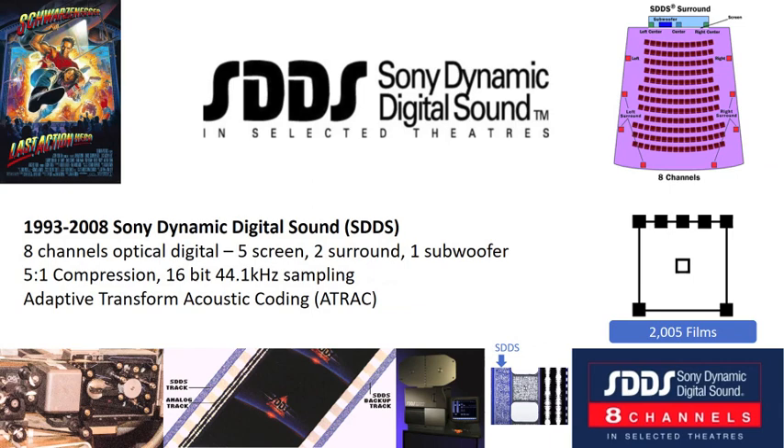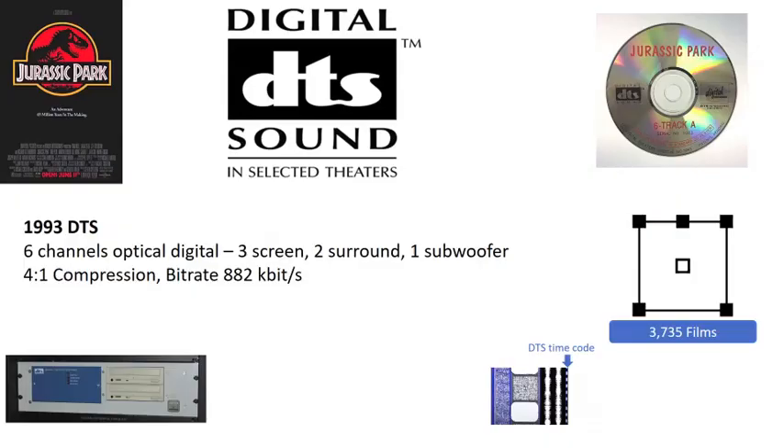In 1993, Dolby would see competition from DTS and Sony in the digital domain. All three digital sound formats are supported by a single film reel, which also has a backup analog optical print, keeping distribution costs low. The Dolby Digital print occupies the space between the sprocket holes. Sony's entry was called SDDS — Sony Dynamic Digital Sound — which reintroduced the five-channel front stage, had a 5-to-1 compression ratio, and sound quality similar to Dolby Digital. Two copies of the SDDS digital image are placed on the outer edges of the film.